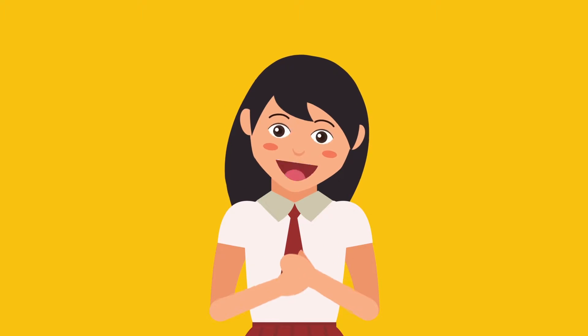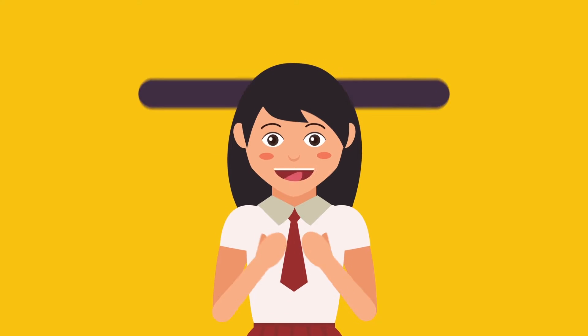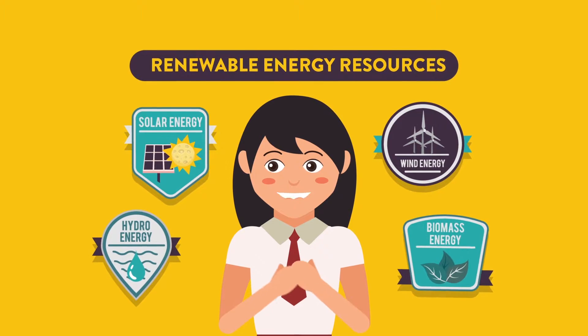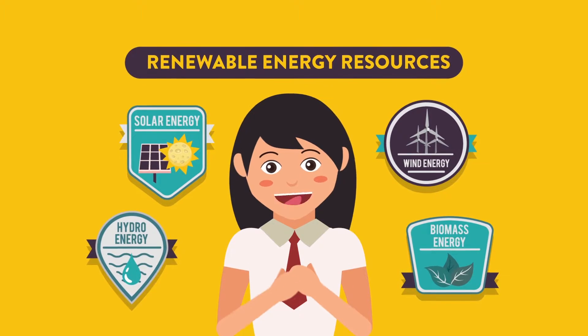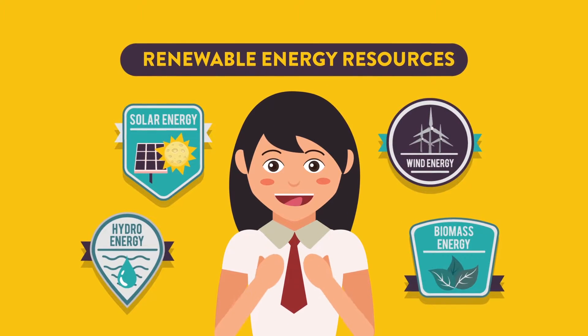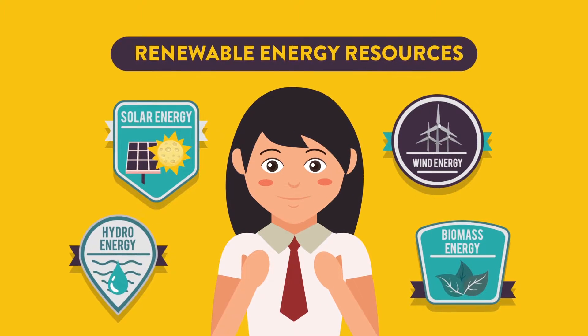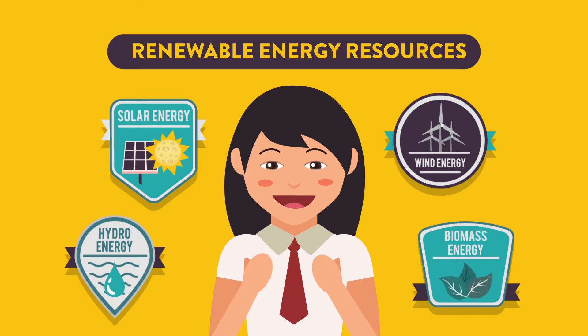Luckily, we now have renewable energy resources. These kinds of energy are available in nature and can be used for a longer period of time. Therefore, we don't need to worry about running out of energy. Let's find out more about these renewable energy resources.